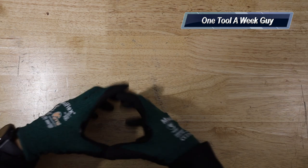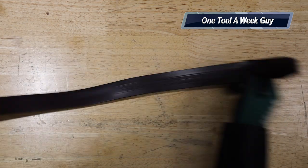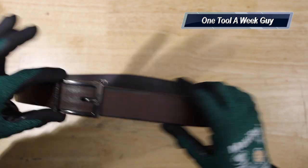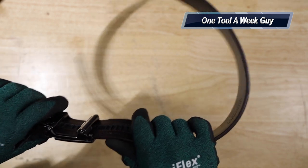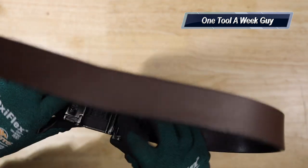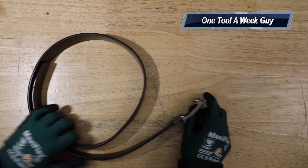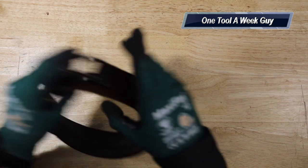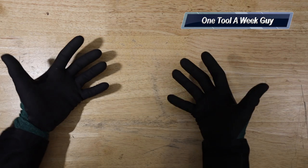I'm still loving the Core belt, which features a track system on the inside. Instead of threading leather through a loop, you just clip it on and it locks into the track. It gives you more fine-tune adjustments — handy after a big meal — and nobody notices you adjusting it. That one will set you back $49.